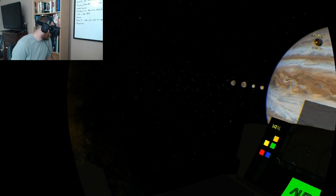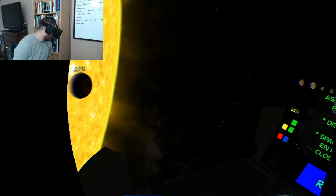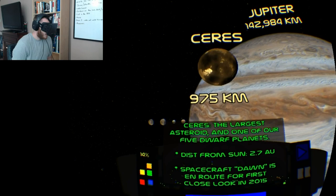I can see the asteroid belt here as I approach it — it's really crazy to feel like I'm drifting inside of that. This is the largest asteroid and one of our five dwarf planets.